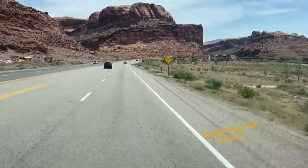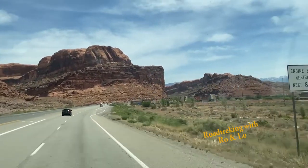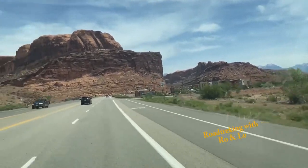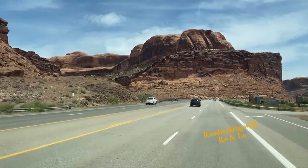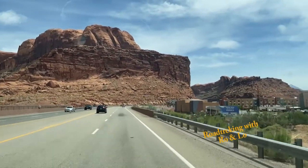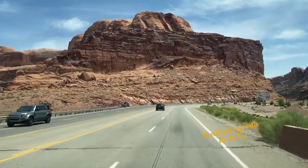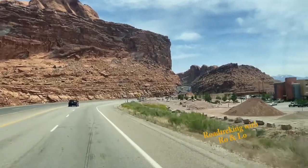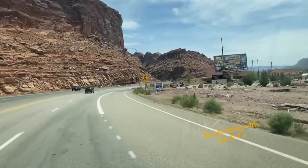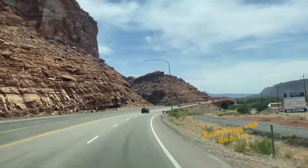Getting ready to enter Moab. We're about eight miles from Arches National Park. We couldn't get into the National Park campground, which we would have loved to — it was called Devil's Garden, which is absolutely gorgeous. So we're in a regular RV park for the next three nights, about eight or nine miles from Arches and about 35 miles from Canyonlands National Park.